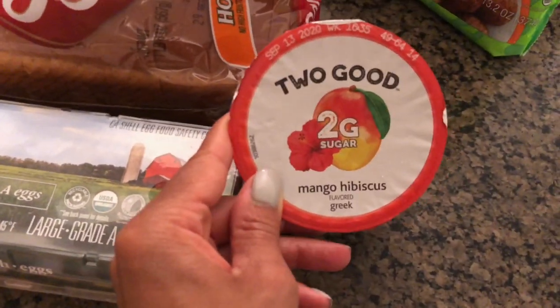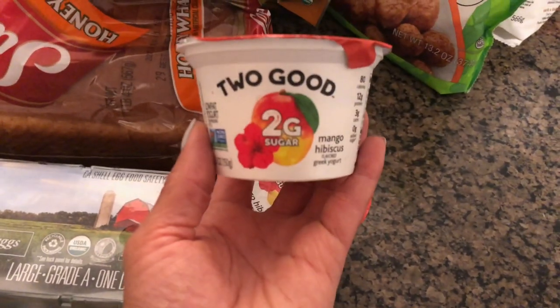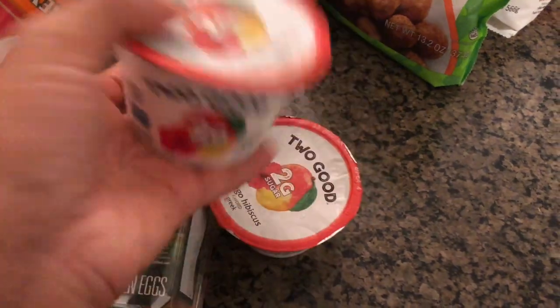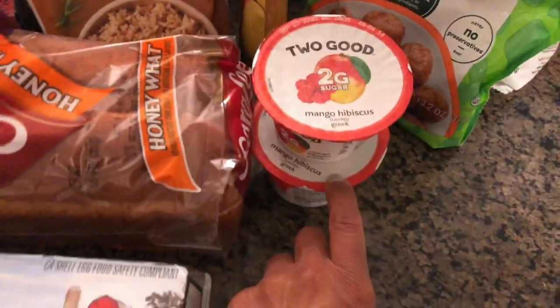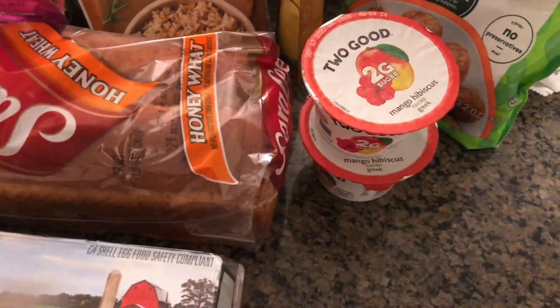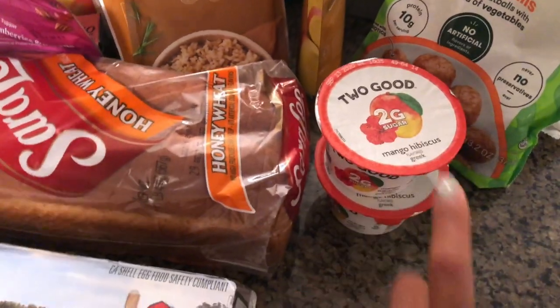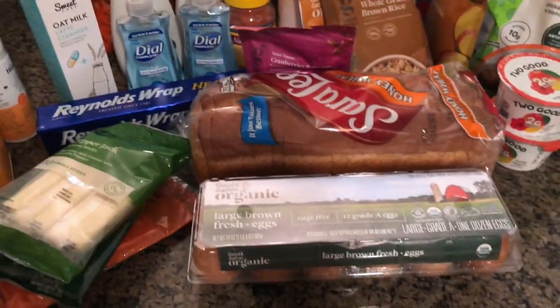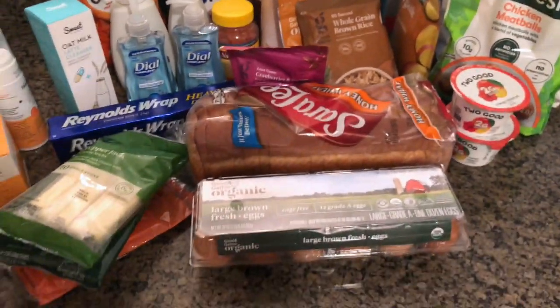I picked up two 'Two Good' mango yogurts to try — we love mangoes here, so I got one for me and one for Sefton. I already have some vanilla ones in the refrigerator, so we'll try one of each and see how we like them. If we like them, we'll get more. And I think that's it — that's my weekly grocery haul!